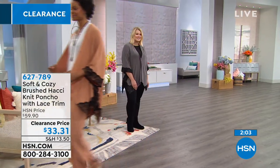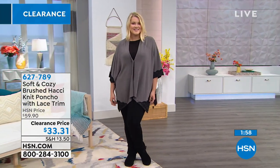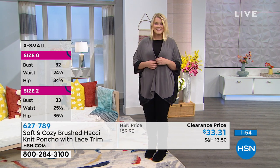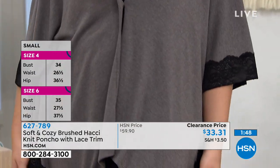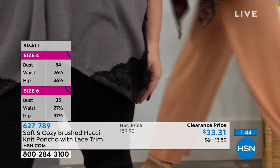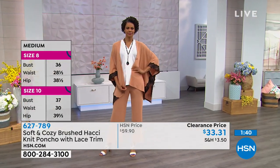You can button it or unbutton it — there's one simple little button at the top. Amanda just buttoned hers to kind of keep everything together. This is also a great travel piece — it folds really easily and doesn't wrinkle at all.